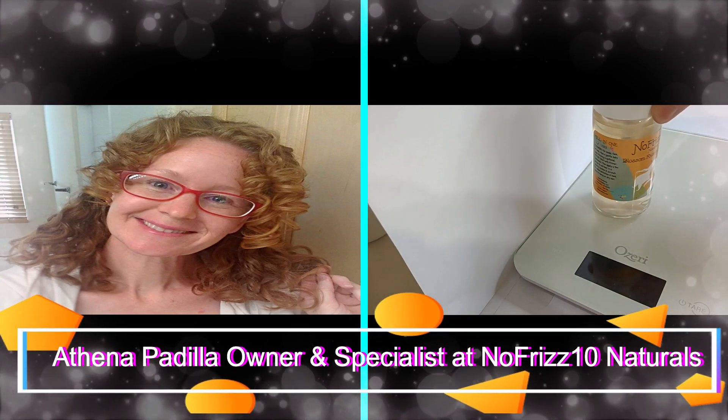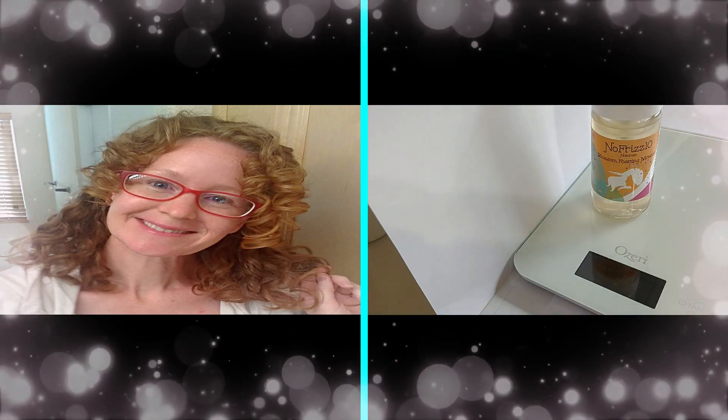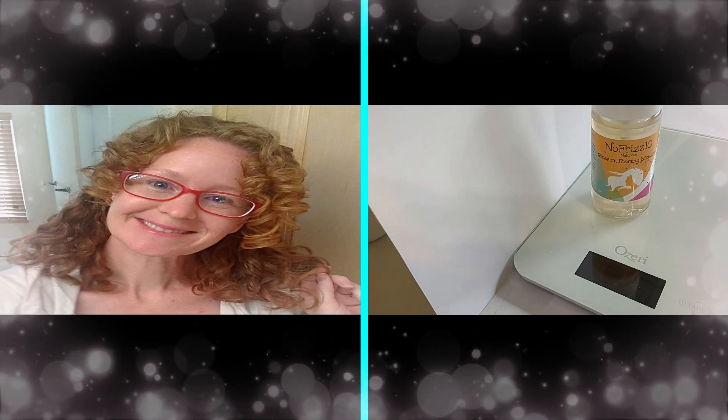Hi there. I'm Athena Padilla, owner of No Frizz 10 Naturals. And at No Frizz 10 Naturals, you have an opportunity to finally find products that are going to work for you every day of the year.